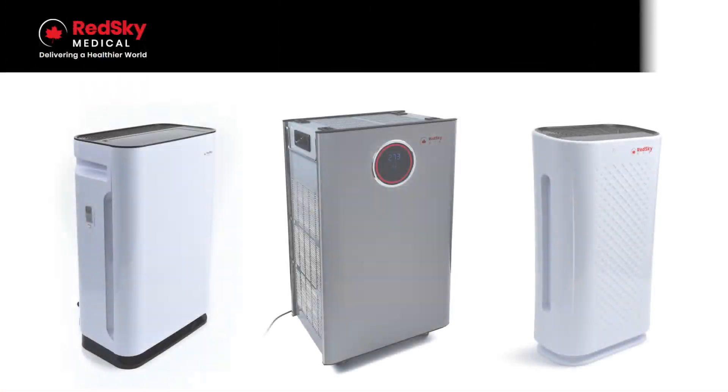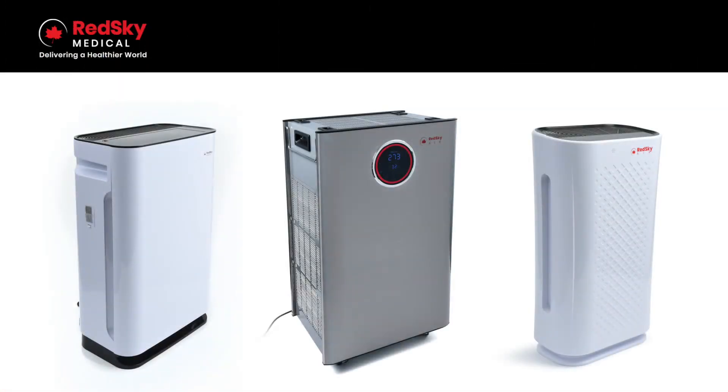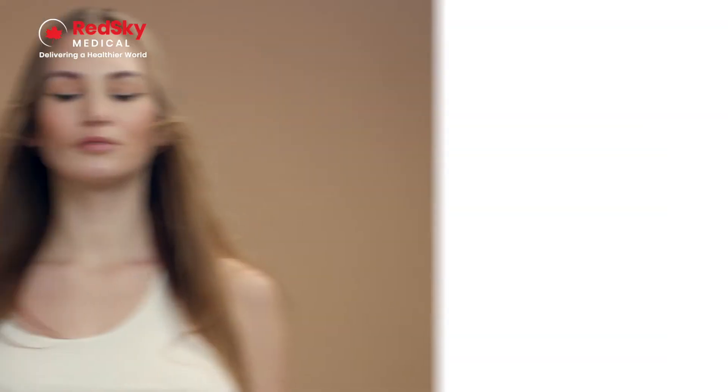Click the link below to discover how Red Sky Medical's line of advanced air purifiers can help you breathe easier, starting today.